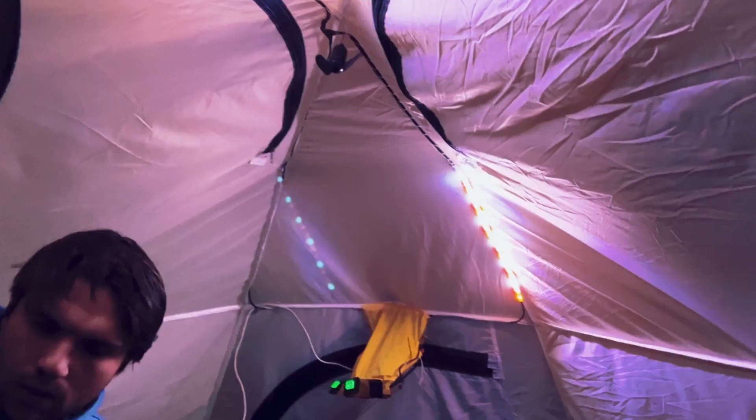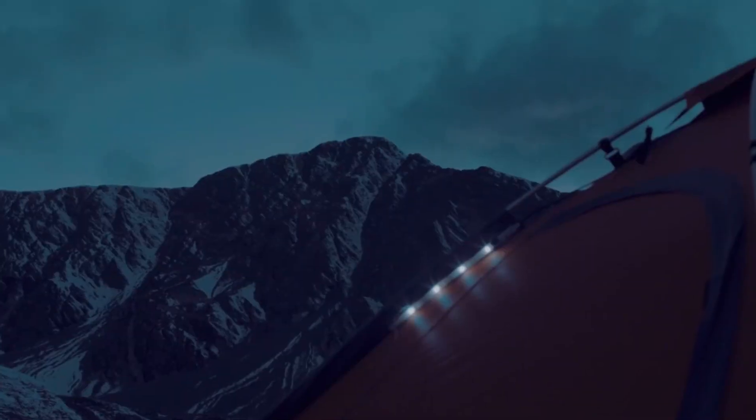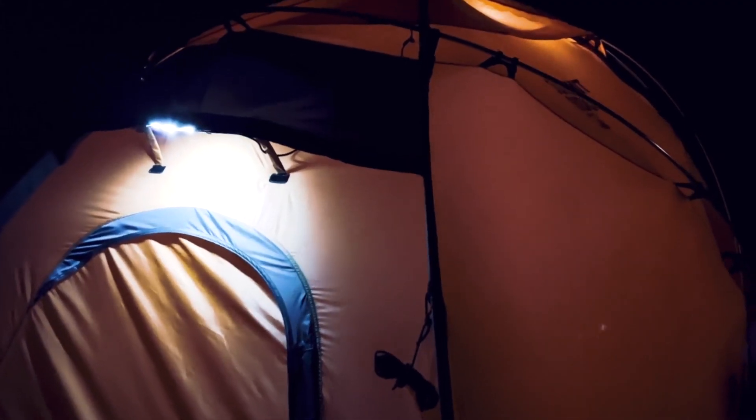The tent comes with a battery pack that is connected to the solar panel using a waterproof USB-C wire, allowing the Dragon V1 power bank to stay at 100% during the day. From the charge during the day, the internal and external LEDs can be used continuously throughout the night while also charging electronic devices.